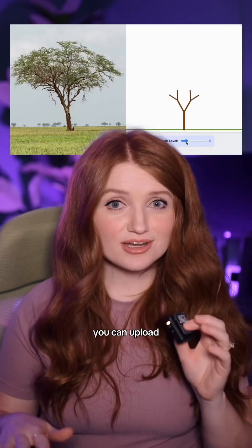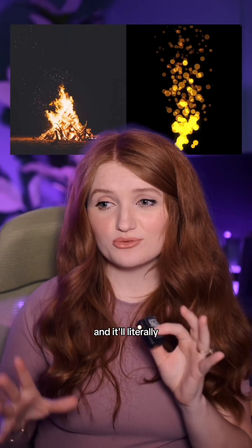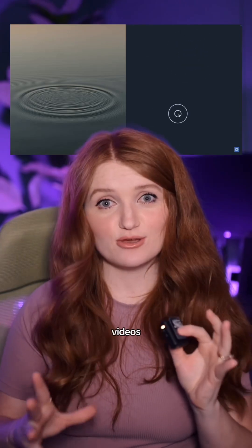My personal favorite is vibe coding. You can upload a video and it'll literally write a program that captures the video's vibe.